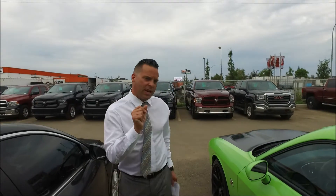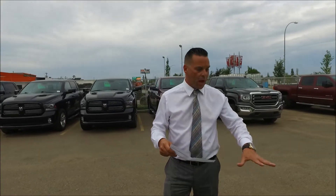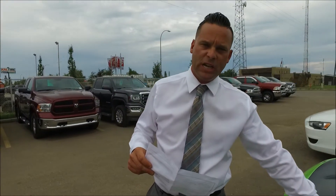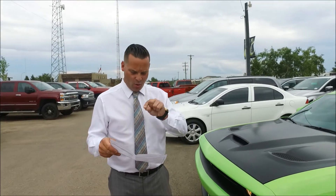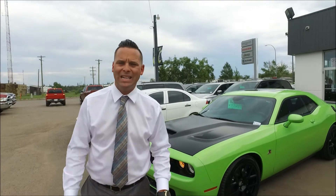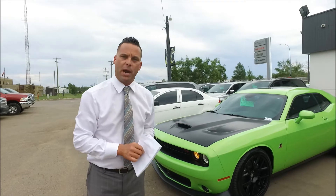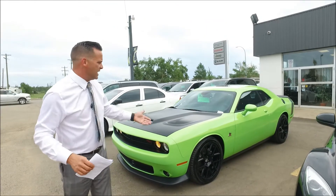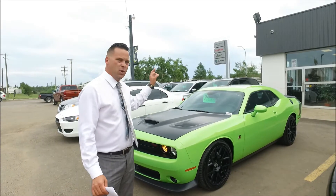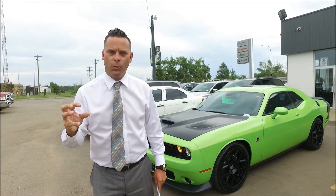I've got some exciting news: this car back in 2015, without this hood — and I know this hood isn't cheap — was $55,000. Today we are selling it for $47,219. For anybody that wants to save some money, you've got pretty much a brand new car here. $375 bi-weekly gets you this beautiful car with zero down.